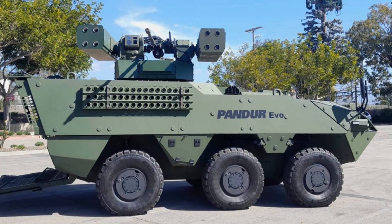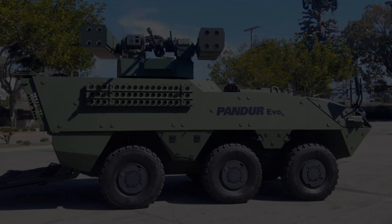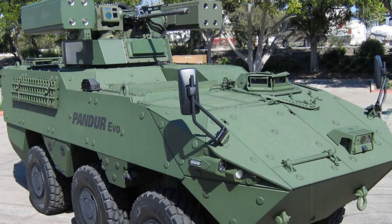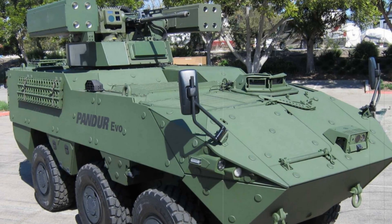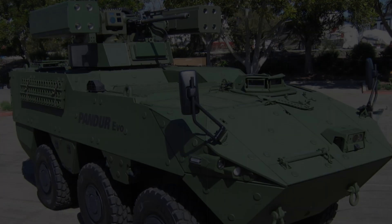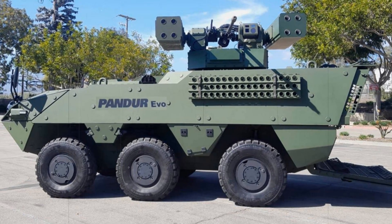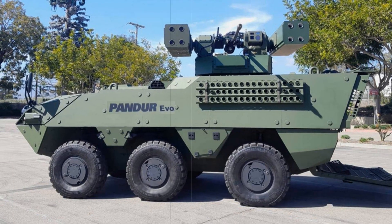Weighing less than the currently deployed SGT-STOUT M-SHORAD system, the PANDER-SHORAD features internally mounted drivetrain components that boost reliability and durability. This means fewer maintenance requirements and improved operational readiness for the troops on the ground. The platform's modular design also facilitates easier reconfigurations for different mission requirements, including command and control, reconnaissance, and combat roles.